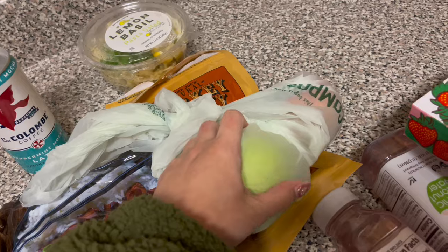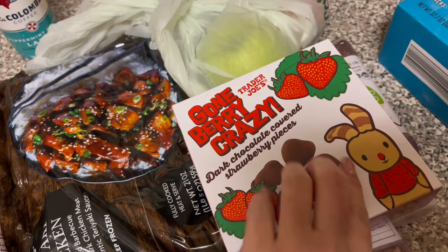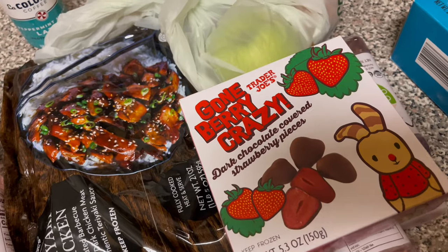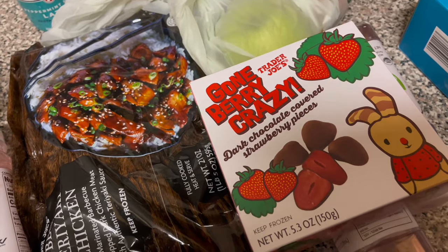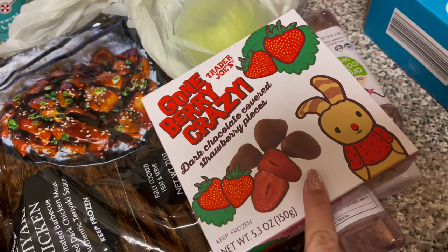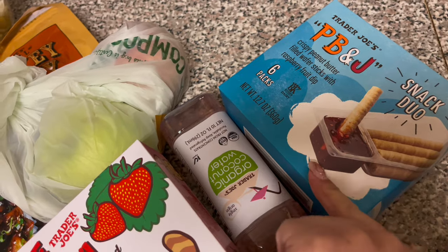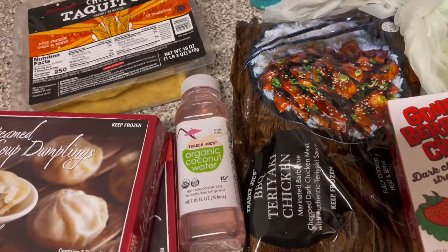I got peppermint mocha coffee, lemon basil pasta — I like this, especially with some grilled chicken — turkey jerky in teriyaki flavor. It's a little different because I'm used to beef jerky. I also have two apples, a green and a red, more coconut water, and something similar to those chocolate covered strawberries — the frozen ones. And one of the best Trader Joe's snacks: the PB&J snack duo. That's everything I got!